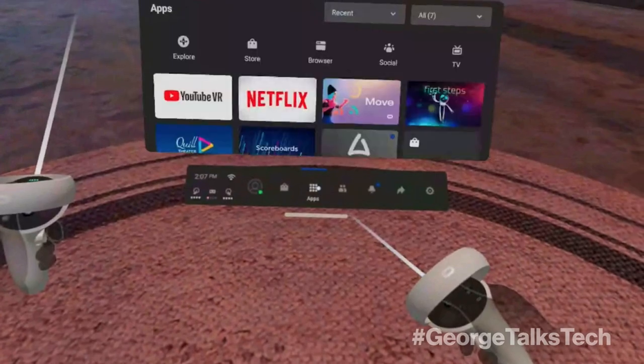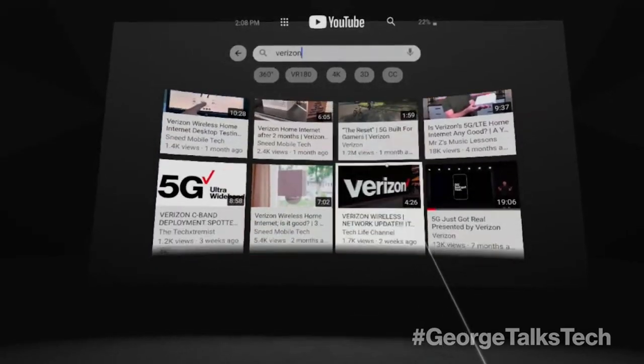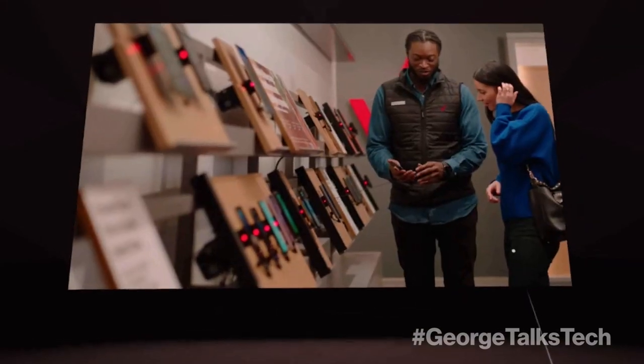Fire up your headset and you have access to Netflix, YouTube, Sling TV and a bunch of other apps that let you watch your beloved movies and shows on a massive screen. It's like being in an IMAX theater, but in your favorite soft pants and without spending a fortune on popcorn.